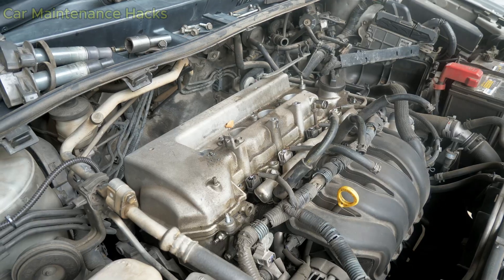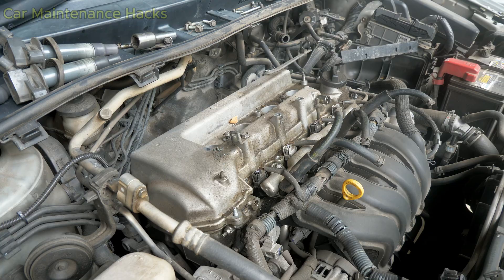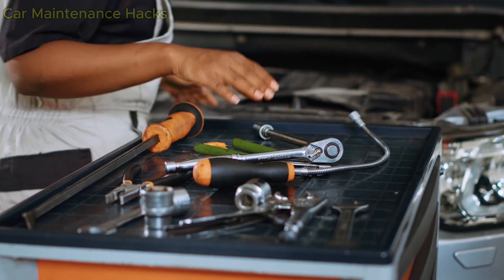In the next 30 seconds I will show you exactly what you must do right after cleaning the throttle body, before the shaking gets bad enough to make you panic.